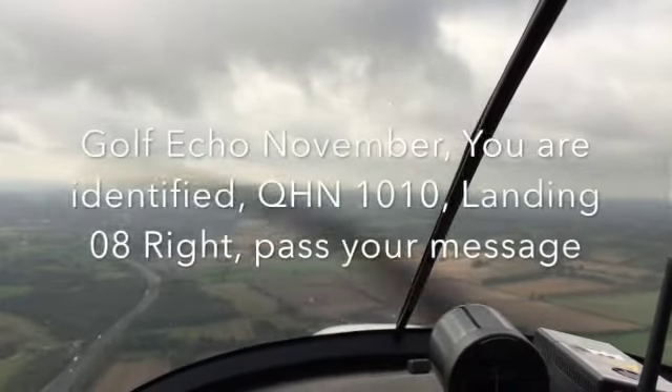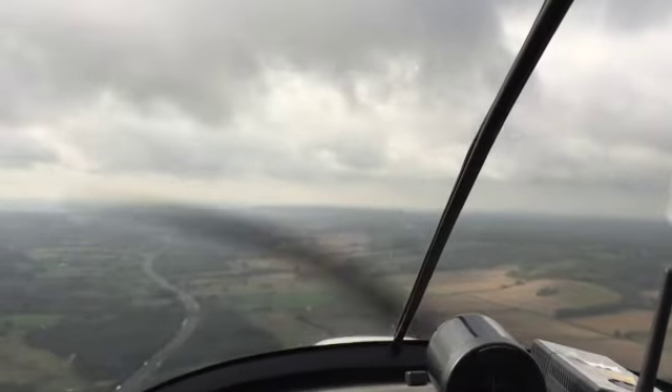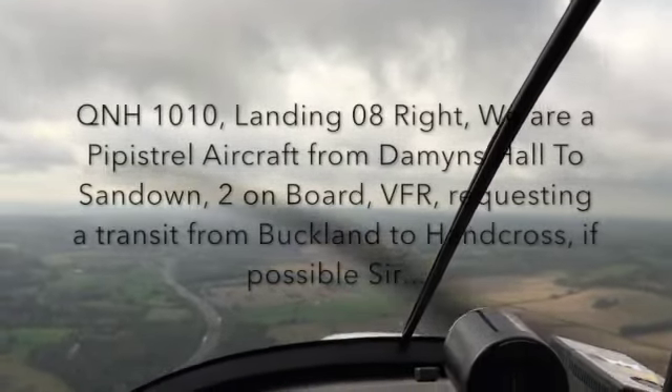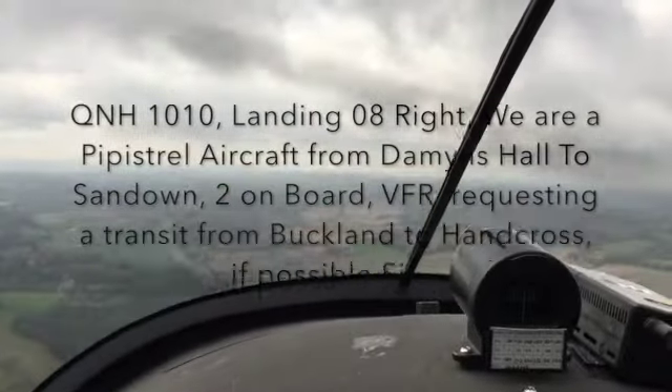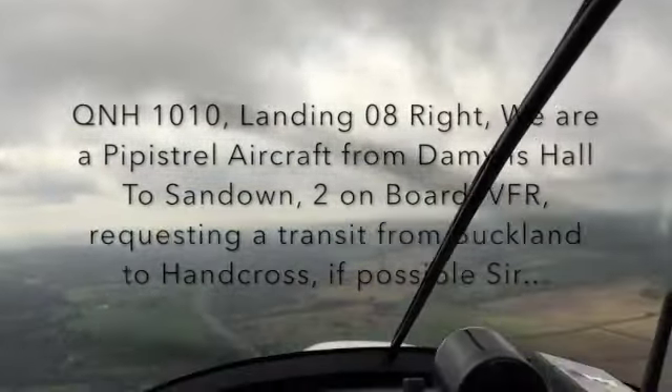ATC: Gulf Echo November, you are identified, QNH is 1010, landing 08R, pass your message. Pilot: QNH 1010, landing 08R, we are a Pipistrelle aircraft from Damien's to Sandown, two on board VFR, requesting a transit from Buckland to Hancross if possible sir.